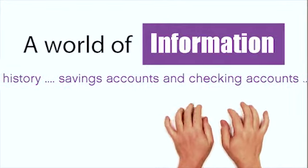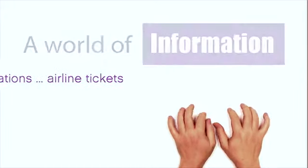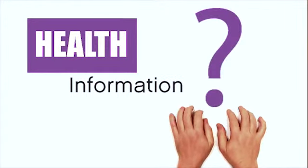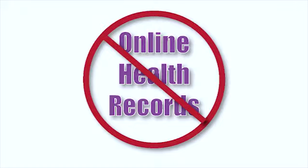You can access your credit card history, your banking accounts, your travel itinerary. But what about your health information? Isn't that your most important information of all? Until just recently, our patients could not access any portion of their patient health records online.